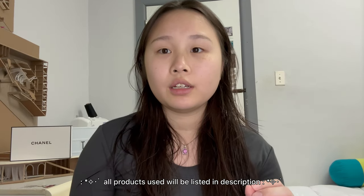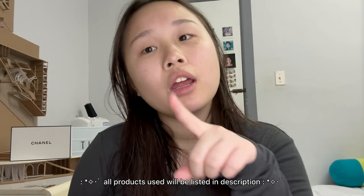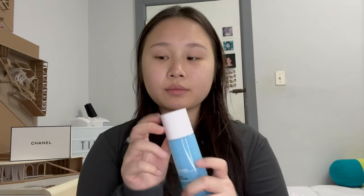Hi guys, welcome back to my channel. I'm getting ready for work and we're gonna do another get ready with me. I really like these videos — I love doing my makeup, it's like my favorite part of the day. I didn't do my skincare yet but we're gonna do it now. This video is going to be a voiceover because I'm running short on time.